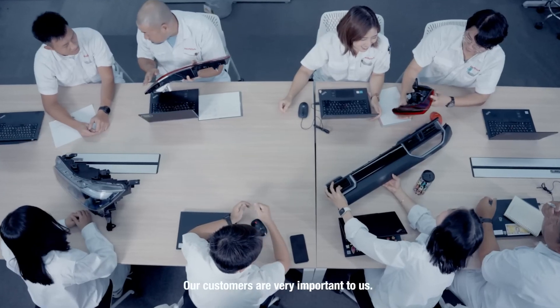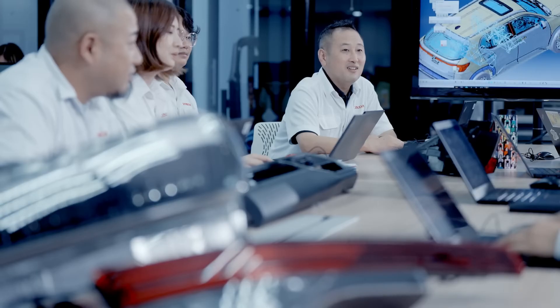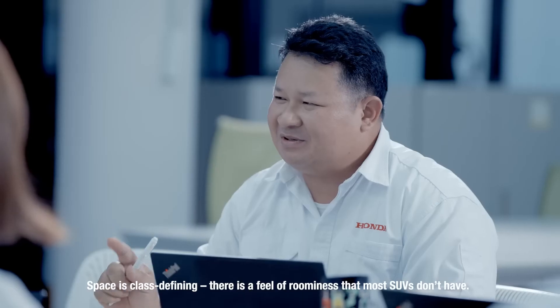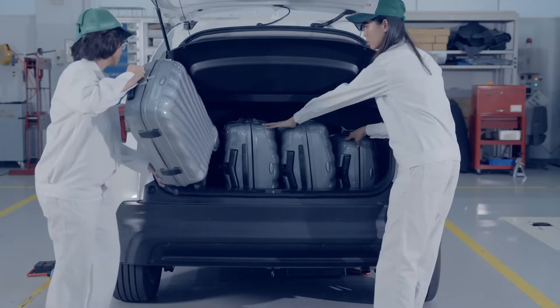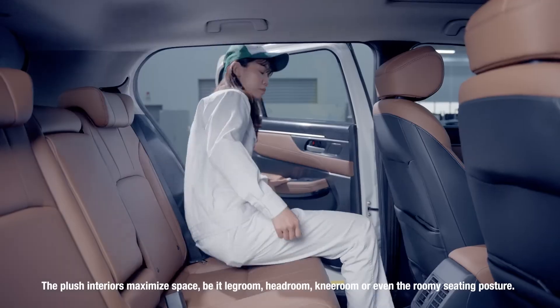Our customers are very important to us, and we have created space for all of them. The space is class-defining. There is a feel of roominess that most SUVs don't have.